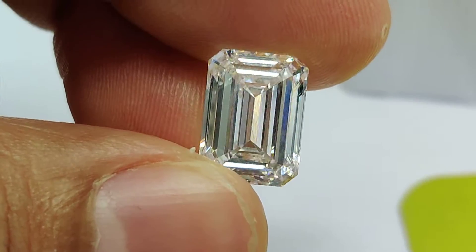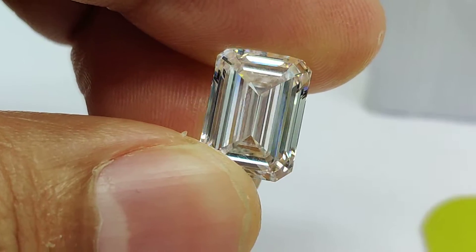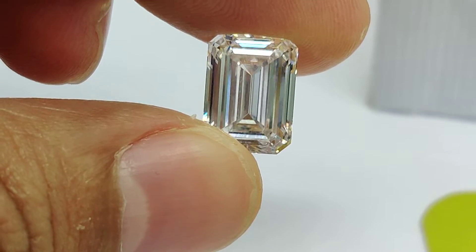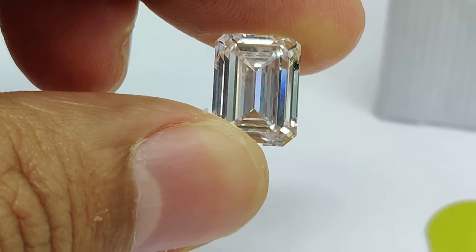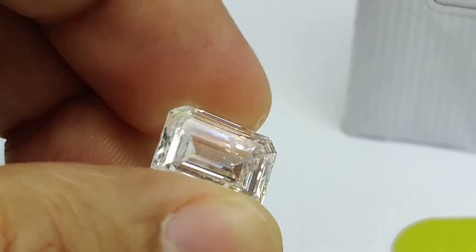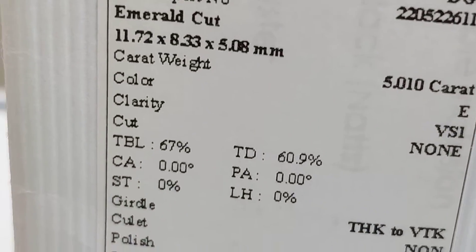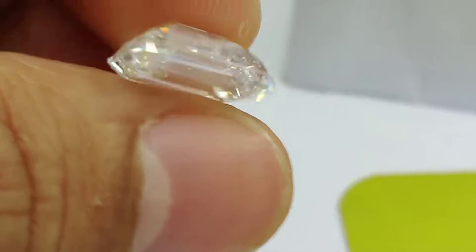You can see there's no light leakage in the diamond — no dark patches, no areas without light return. This video is also a good reference if you want to know how big a five carat diamond is. Ideally it measures 11.72 in length and 8.3 in width.